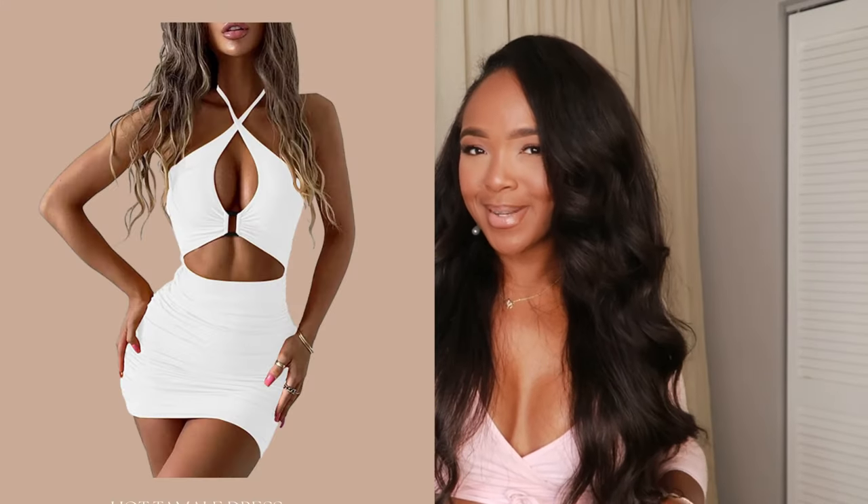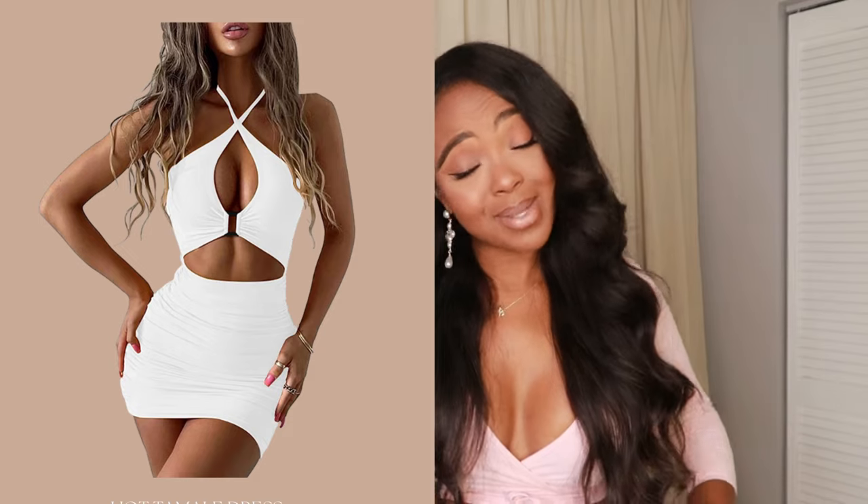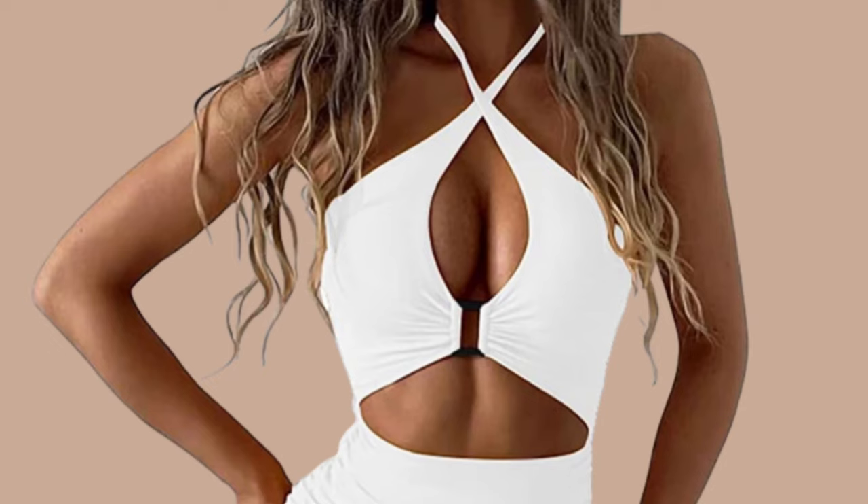Going back to white dresses — this little mini is cute. I always get apprehensive about white being see-through, but the comments said it's good. I love the keyhole crisscross neckline with the little opening. I've been in a funk before where I wanted to be super covered up, but being 33 — almost 34 — I don't want to spend my youthful years being so modest. That's why lately I've been trying to show off a little more while keeping it cute.